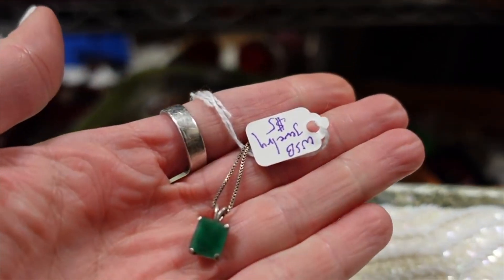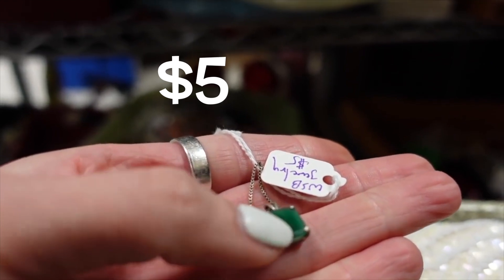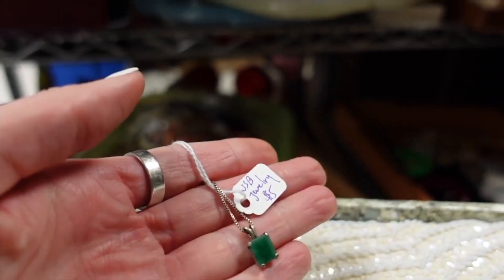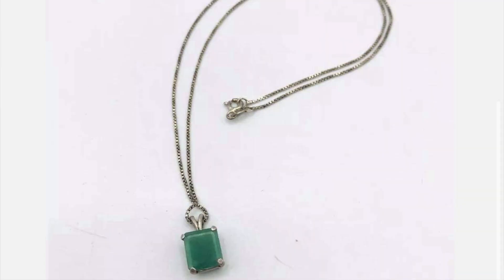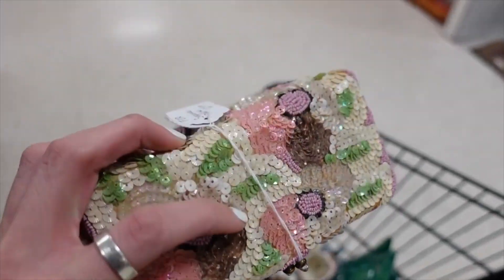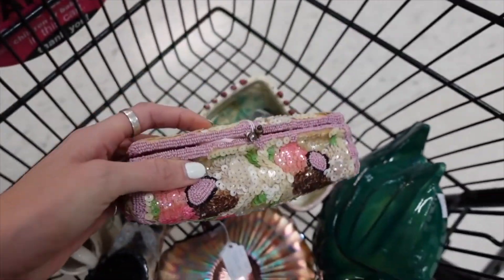This one appears to be marked $5 — the chain is marked sterling, and the stone looks like it could be jade. I'm not positive on that, but Andrew just invested in a gem tester with all the jewelry we've been buying, so I will buy this for $5 and we will test it on the gem tester.